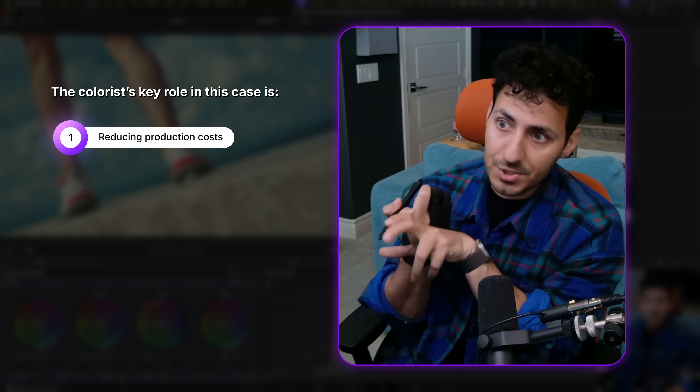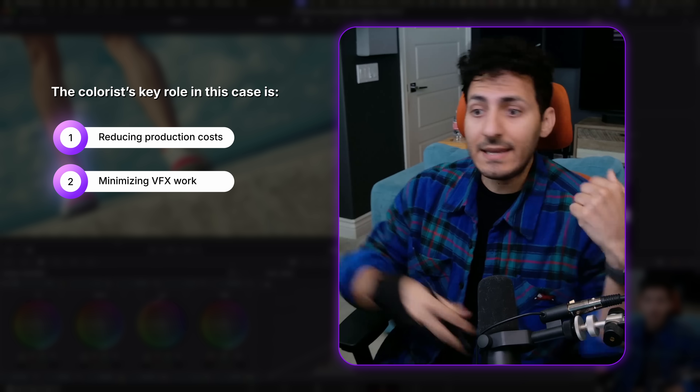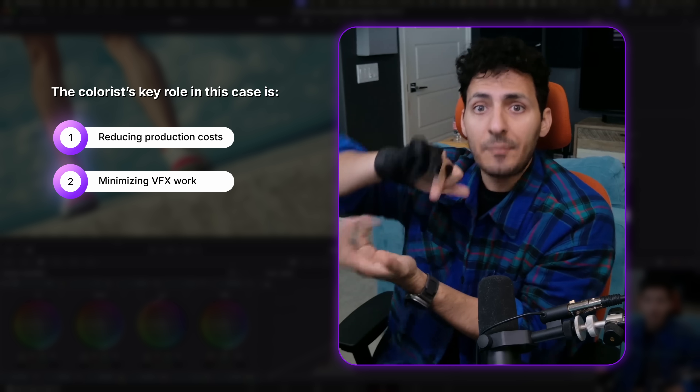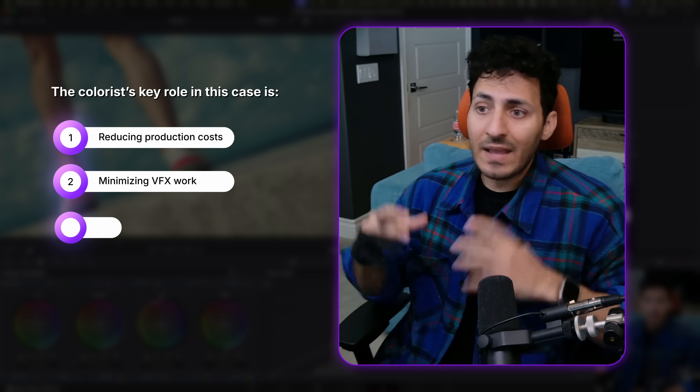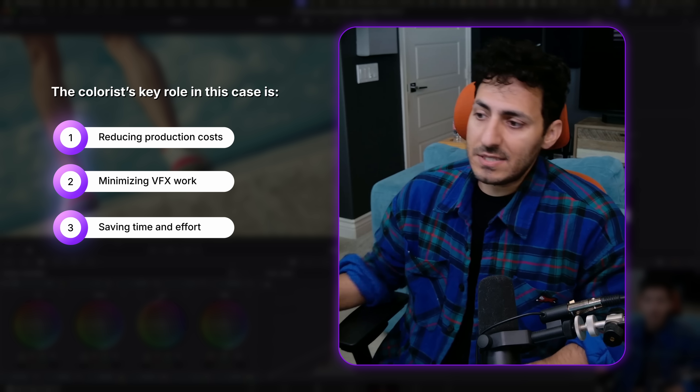So now we're saving on actual production cost, we're saving on the VFX department. Usually it would ship out to India — they're working in a completely opposite time zone from the US — and then it would just prolong the entire process. Now we just go, okay, let me see what I can do.